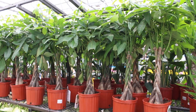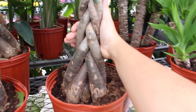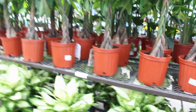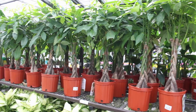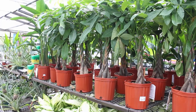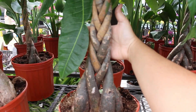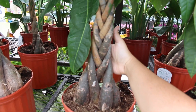Look at these money trees — I have not seen them this thick and braided. That's cool! One of the first plants my husband picked out was a money tree, and there was one that was probably five feet tall — basically my height. Look at these, they're $50. I would say that's not too bad — look at this one, wow! I've never seen it braided like that before.